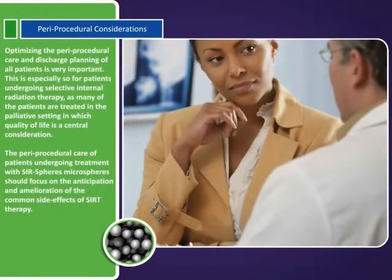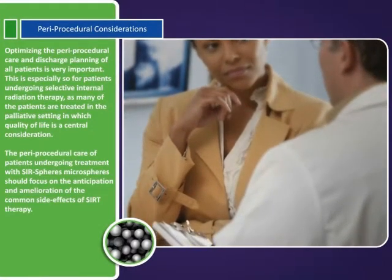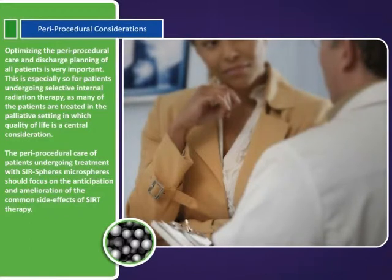Optimizing the paraprocedural care and discharge planning of all patients is very important. This is especially so for patients undergoing selective internal radiation therapy, as many of the patients are treated in the palliative setting, in which quality of life is a central consideration.